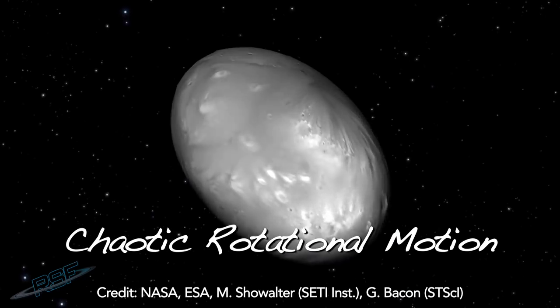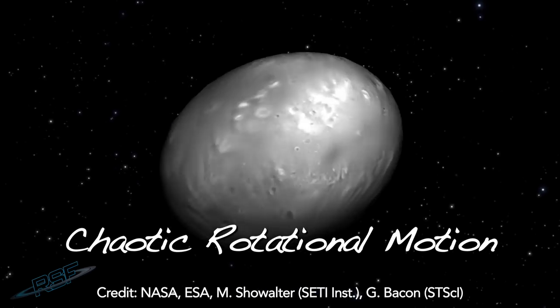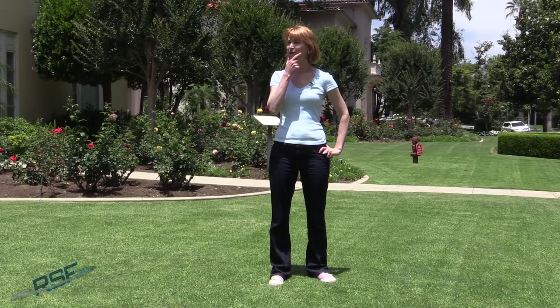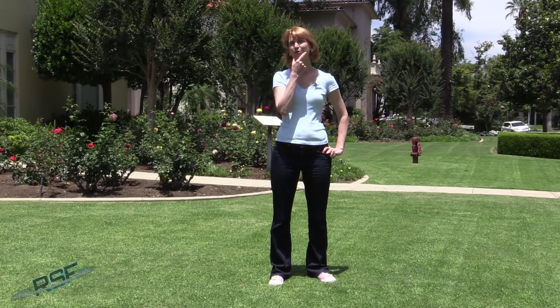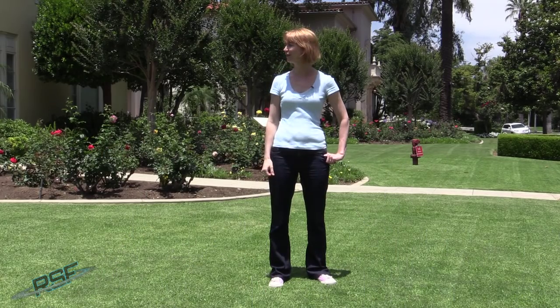That was great. Also, the small moons Nix and Hydra exhibit chaotic rotational motion. But Emily, can you think of anyone we could get to help us demonstrate chaotic rotational motion? Chaotic rotational motion. Anyone? Chaos? Nope, can't think of anyone.